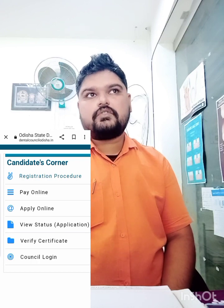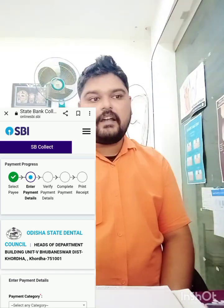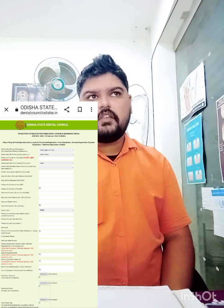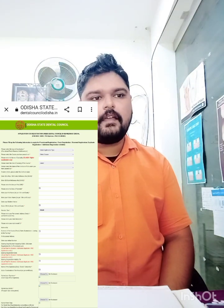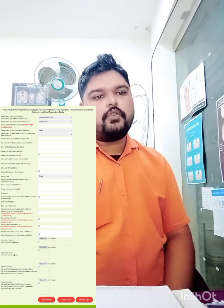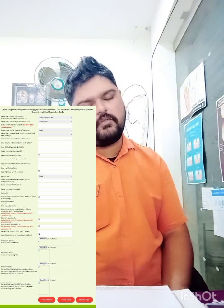I'm not exactly sure of the payment amount for fresh pass-outs — since I have already been practicing for about five years — but I think it may be around 2000 to 2500 rupees. After paying, download the receipt. Then fill out and submit the online application form with the required documents: passport-size photographs and relevant certificates, all scanned and uploaded.